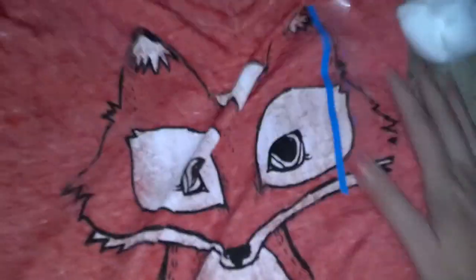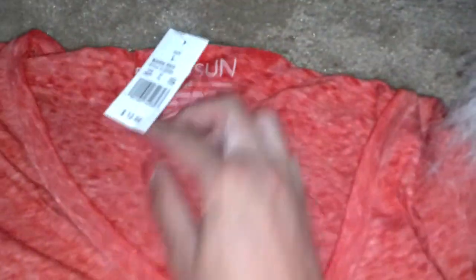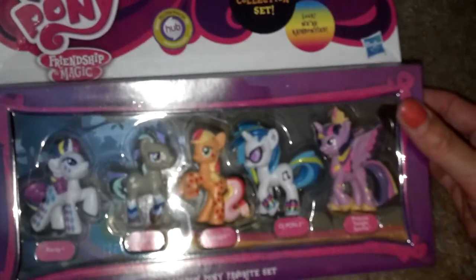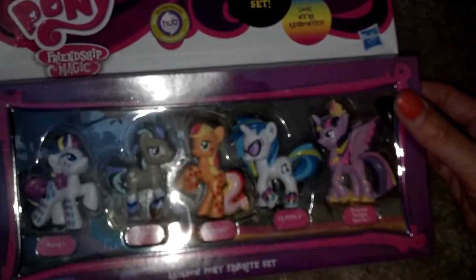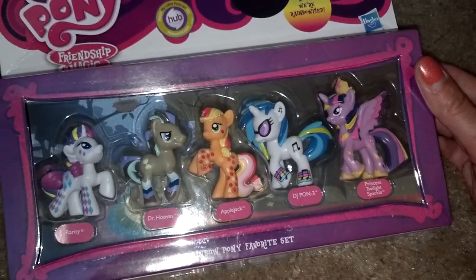One of them is this really cool fox shirt I got at Target — I just love it, it's so cute. It's made by Fifth Sun, it's really awesome. And I got these My Little Ponies.